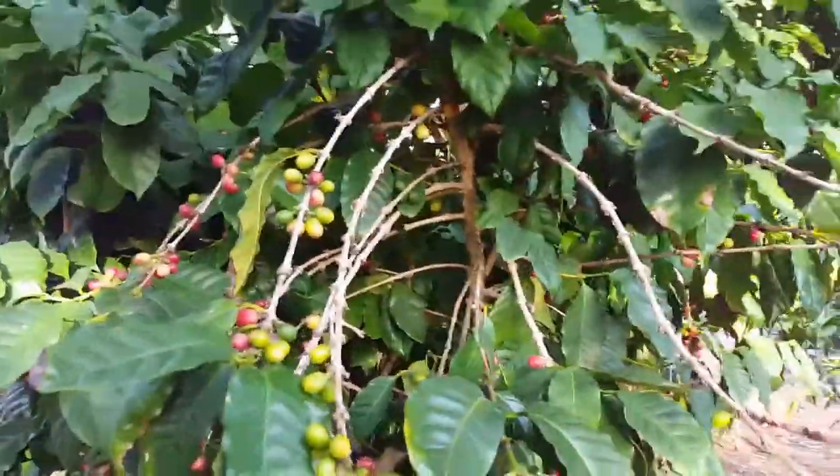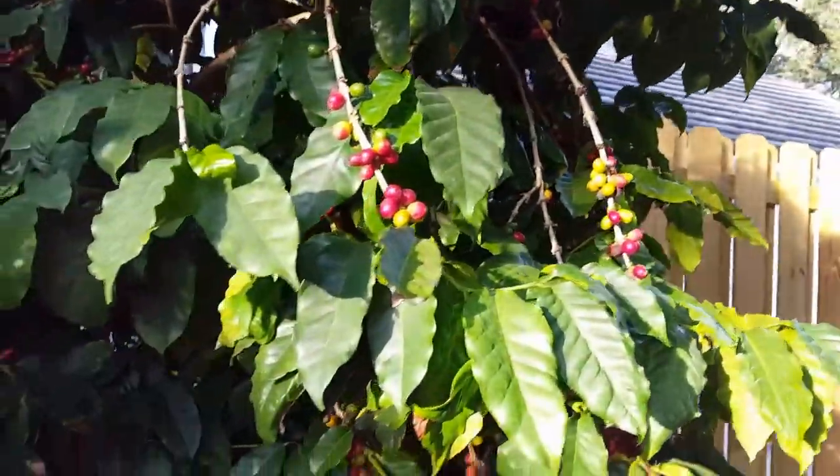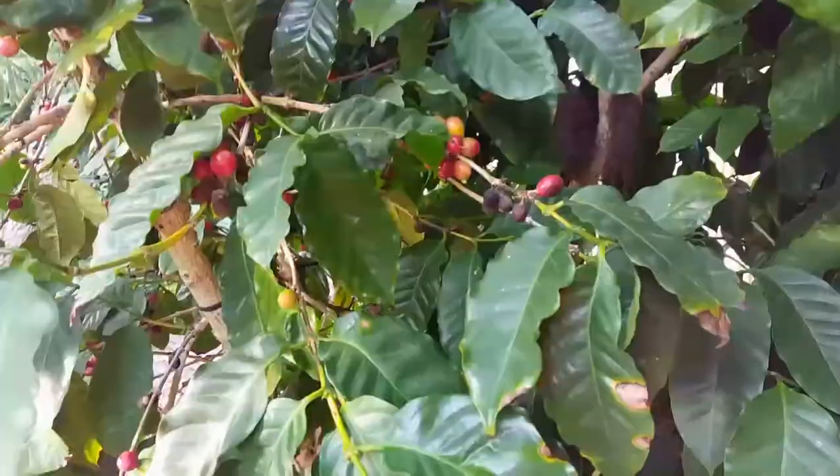Today we are going to introduce the coffee plant. Coffee beans originated in Yemen, Arabia, and Ethiopia.